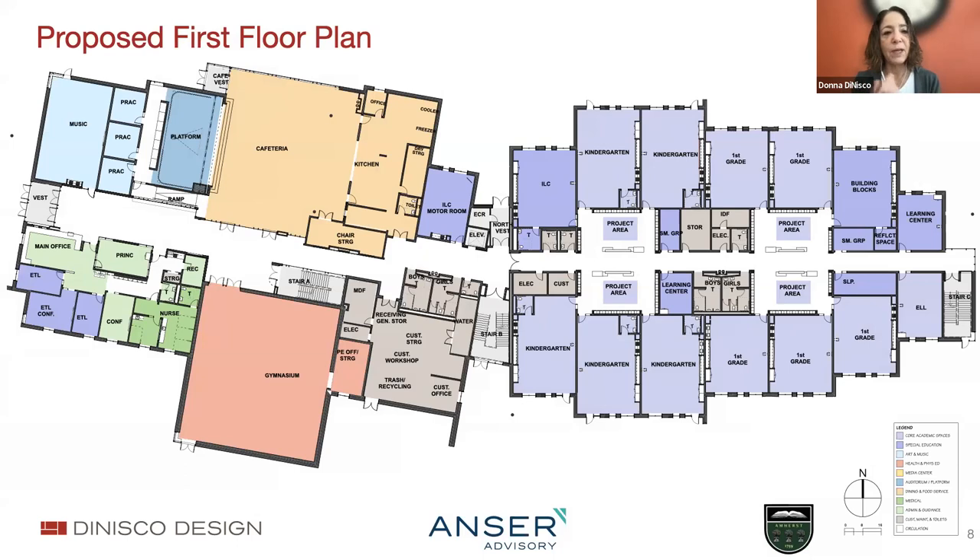We see many familiar faces in this morning's community forum. The main entrance to the west is where visitors, students, and staff will enter. The main office is right at the front and will be the gatekeeper with oversight of arrivals—both for buses and for visitors arriving by car. The community wing at the front of the building has the gymnasium and the cafetorium, with a platform that will serve as a stage that can be used by the community.